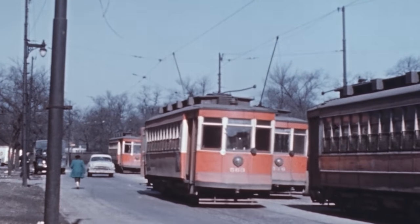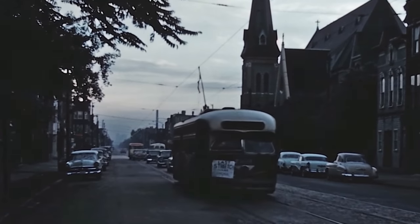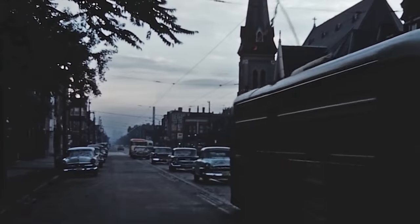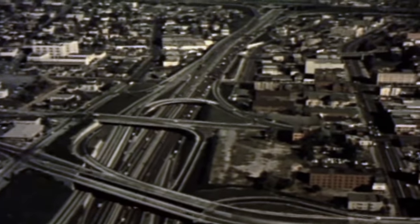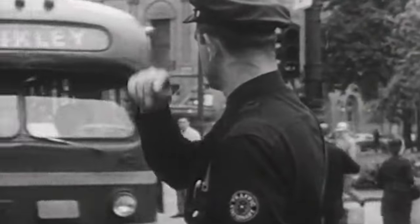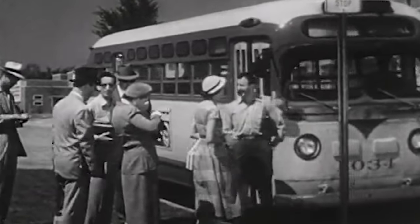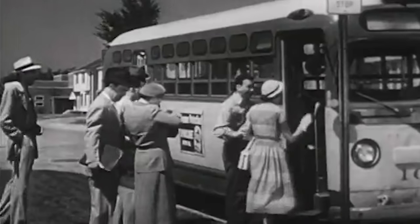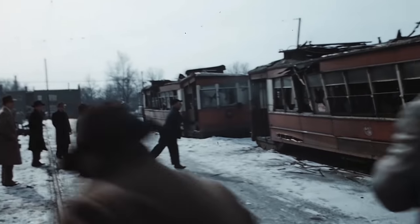In the 1940s, streetcars could be found in every major American city and they were the predominant mode of public transportation. However, by the 1950s, America's obsession with the automobile was driving them out of existence. With an increasing portion of the population moving to the suburbs, there was a reduced demand on streetcar systems which primarily served the urban core. Buses were therefore more practical in serving the new sprawling cityscape due to their flexibility — extending or creating a new route would be as simple as drawing a line on a map rather than laying down miles of new tracks. Over the following decades, thousands of streetcars would head to the junkyard.